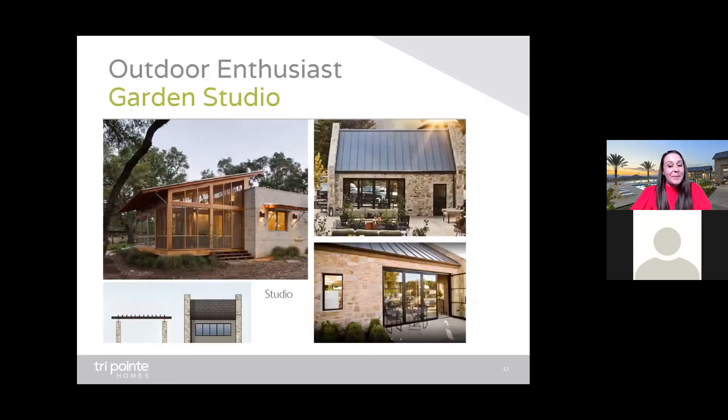Taking a step outside, you'll find the garden studio. This is truly a maker's dream — perfect for makers, crafters, and artists alike. This studio will offer a place for members to gather and create. From holiday craft workshops to potting plants and arranging flowers, this will be your perfect messy art studio.